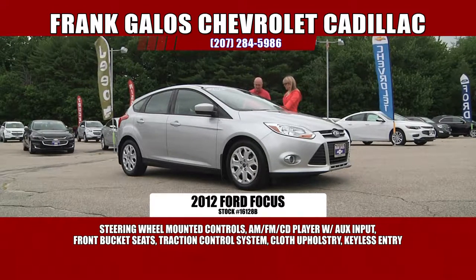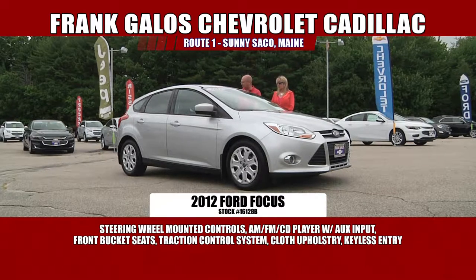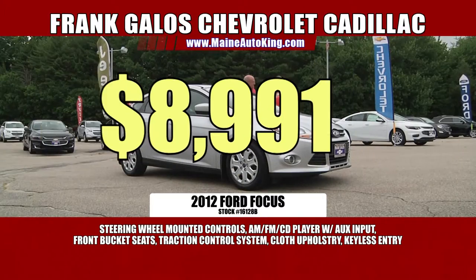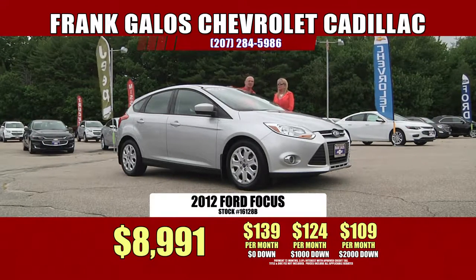Silver metallic, gray cloth interior, power windows, power locks, tilt wheel. It gets excellent gas mileage — radio controls on the steering wheel, Bluetooth. This is a nice car. It gets 36 miles to the gallon on the highway, guys. Unbelievable. All for a low, low price of $8,991. With no money down, that's $139 a month. For a 2012 — this isn't a 2005 or anything. $139 a month. With $2,000 down cash or trade equity, $109 a month.